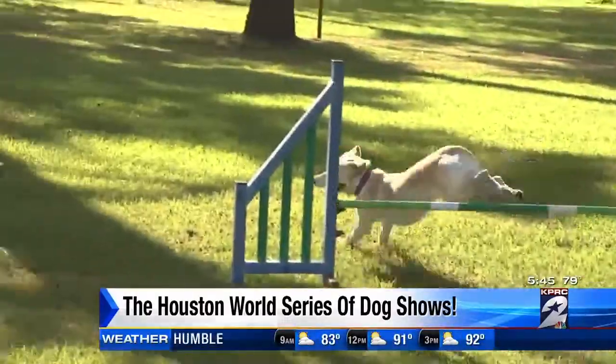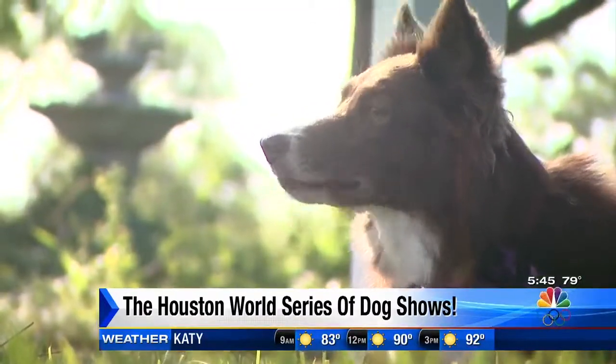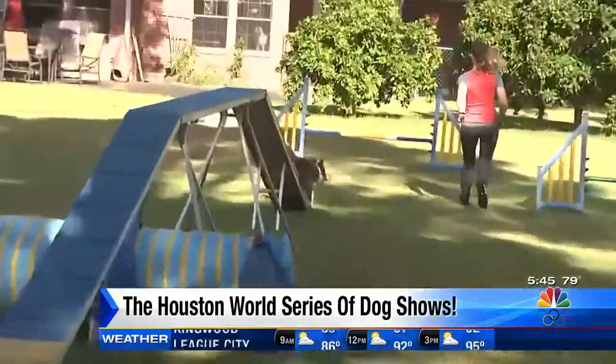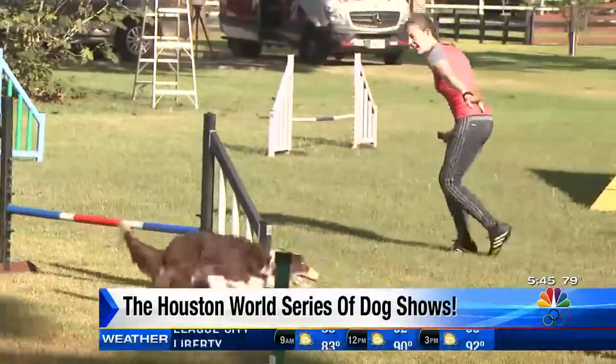But the crowd loves when the dogs do the seesaw, and all of the jumps and the weave poles especially. Now, you had mentioned that there are big crowds — is this a pretty spectator-heavy sport? It is the most spectators we get to see the entire time. We do this almost every weekend, but it's the only time we get to see crowds come out and cheer for our dogs.